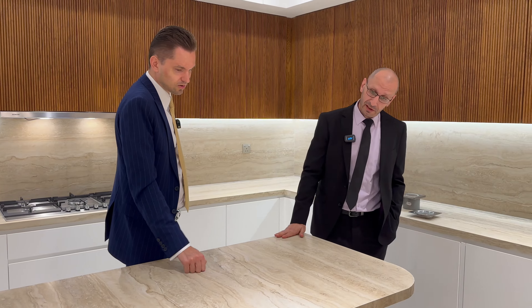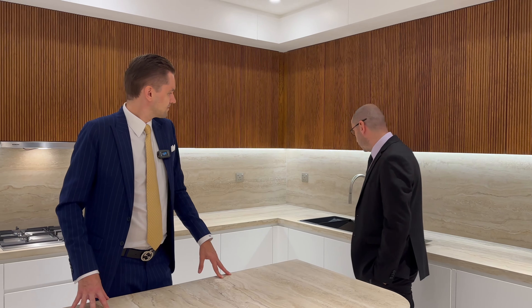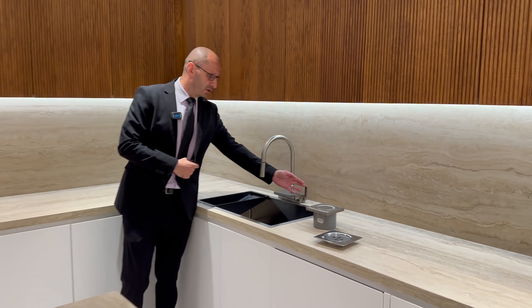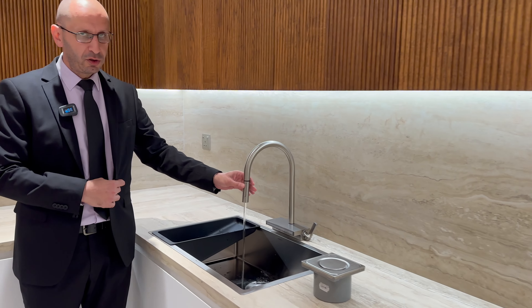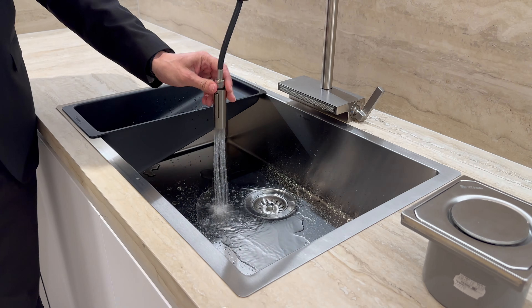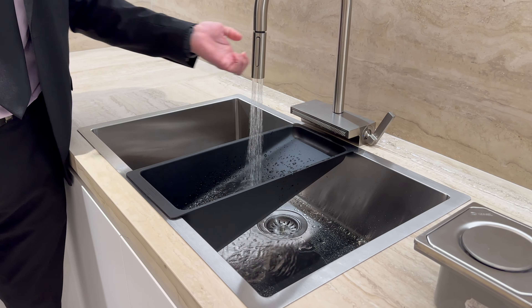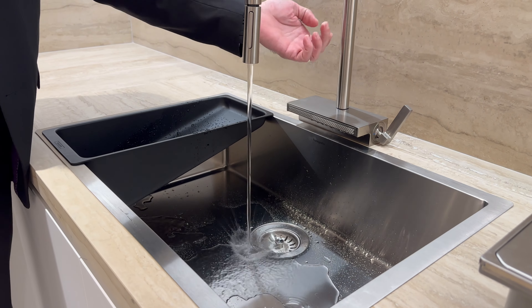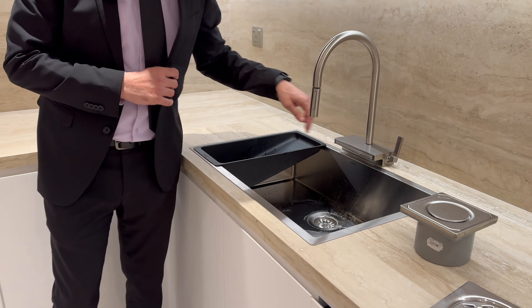The countertop is scratch-free, oil-free, washable — you can even put hot items directly on it. Problem completely solved. The kitchen sink brand is Hansgrohe — German, top range — with full water adjustment and a separate spray for fruit and vegetables. Very high-end selection.